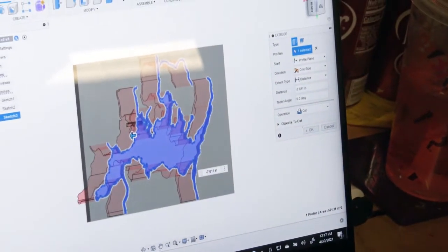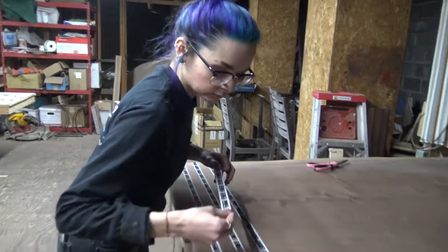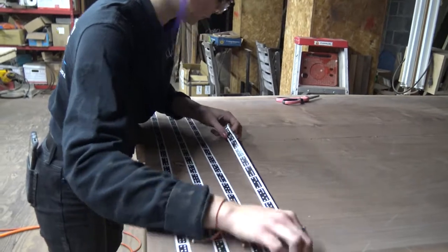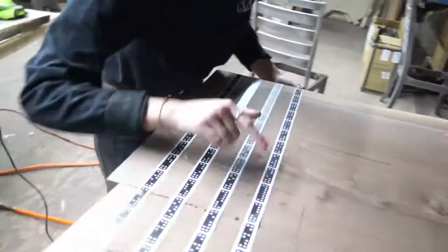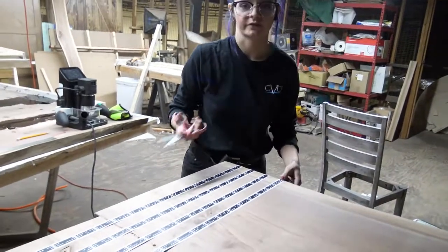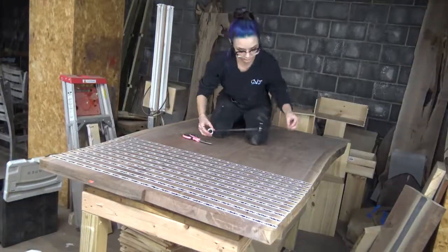The wood slab is prepared for engraving by adding guide marker tape that the CNC machine reads and that keeps it on track during the cutting. The patterns that make these little dots — it remembers that pattern.